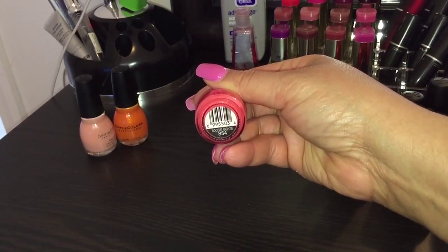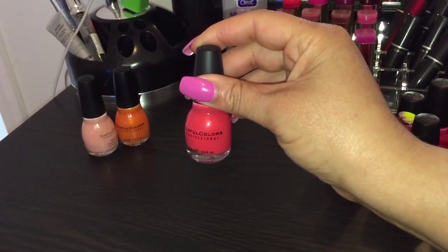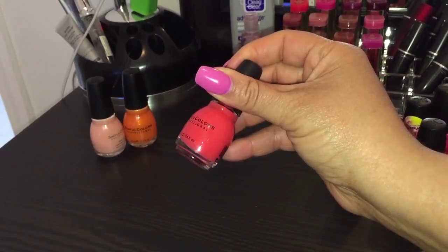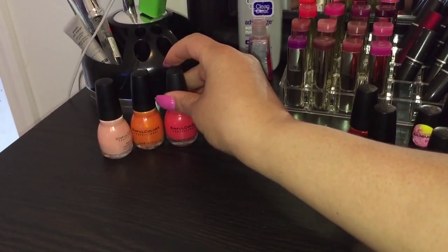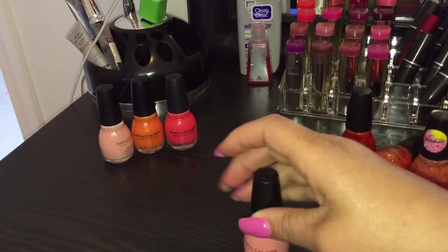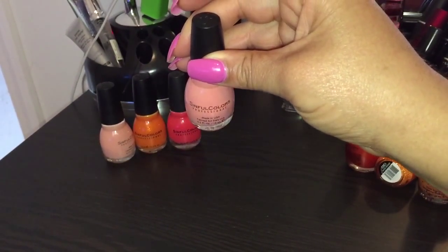This next one is a coral — a deep coral, I should say — and it is number 854, Boogie Nights, in the regular line. This is a nice cream polish.